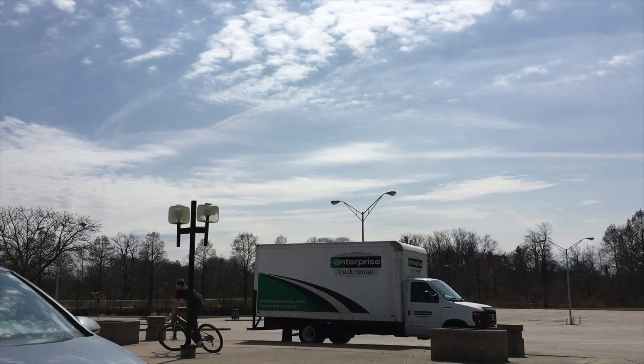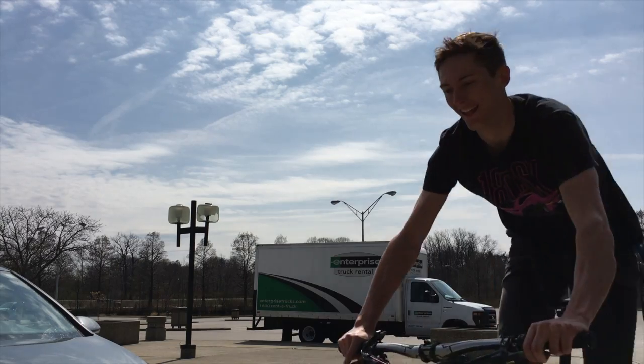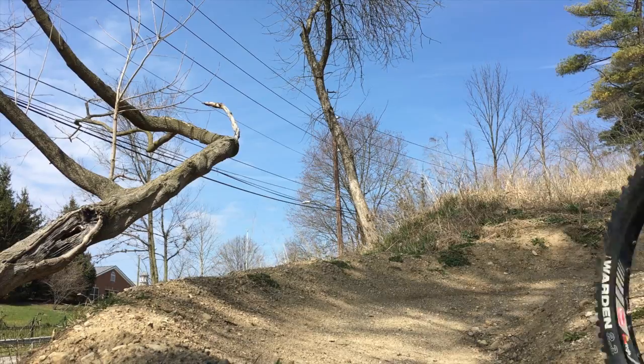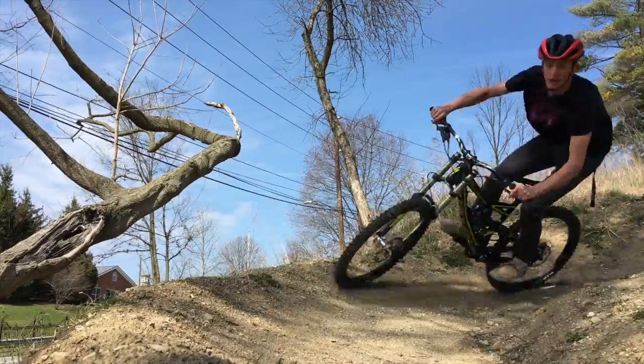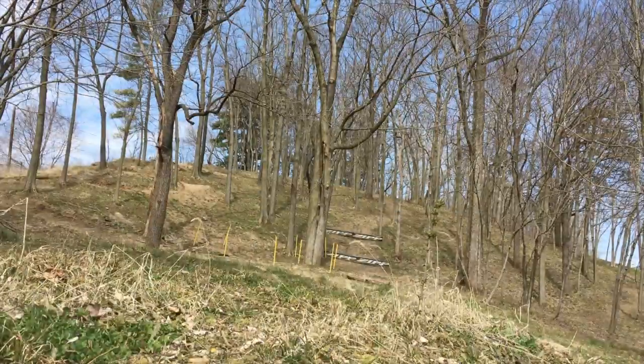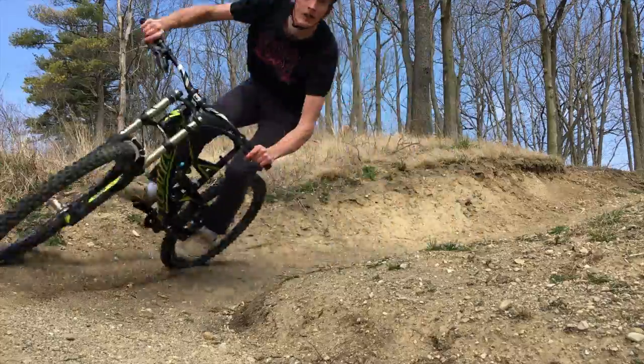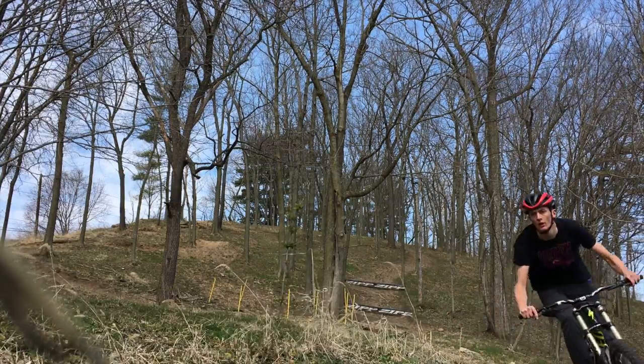Yeah, I'm so stoked right now. Downhill bike's dialed here too. So we're going to just head over here and do some little shakedown on it, just kind of dig around, have some fun. Just had a little fun — a little shakedown on the downhill bike. I think that's ready to go for this weekend. I'm pretty stoked.